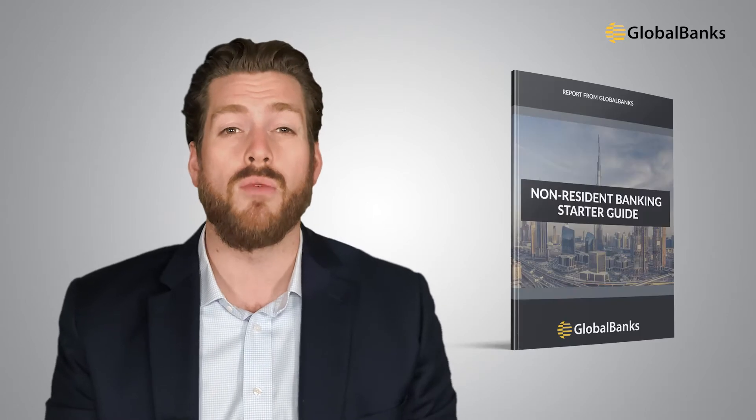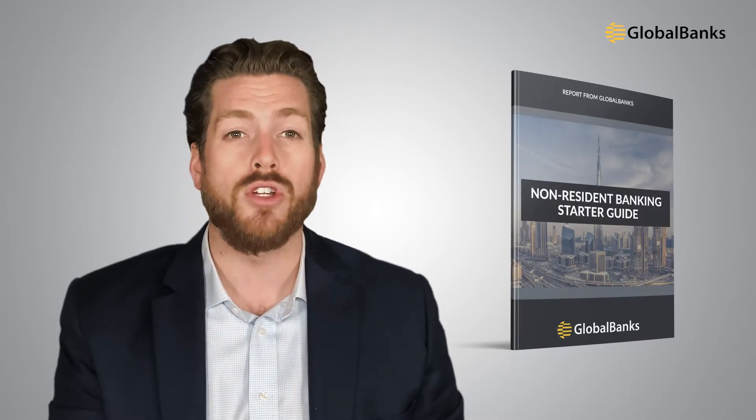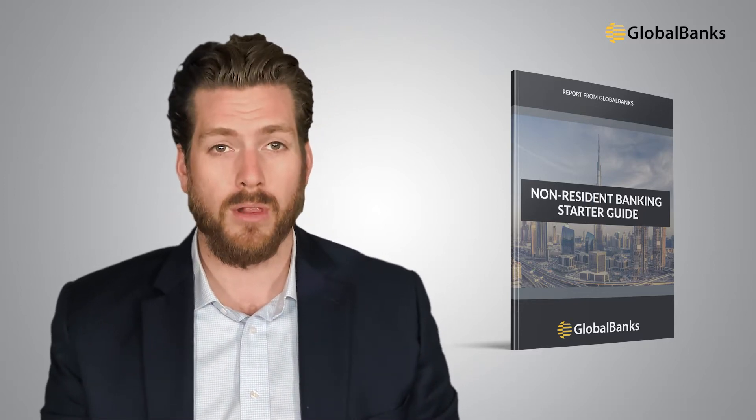To help you get started with banking for digital nomads, we have a free non-resident banking starter guide. It's designed to help non-residents and foreigners open bank accounts, so don't forget to download your copy using the link in the description below.